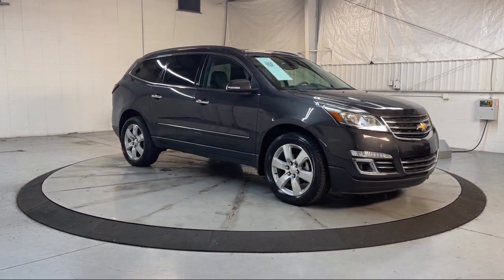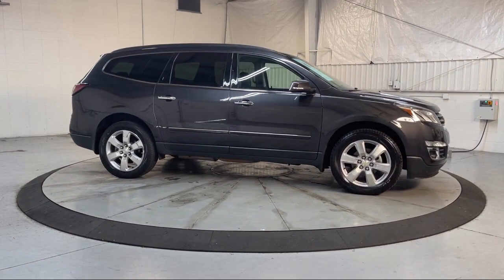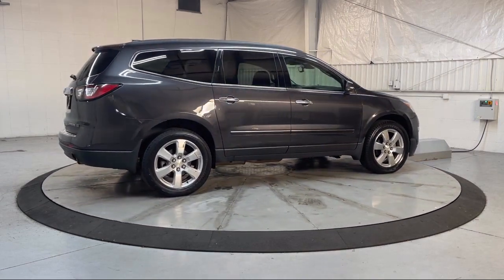It also features Nav Traffic, Roof Rack, Heated Door Mirrors, Rear Park Assist, Bose Premium Audio System, and Sirius XM Satellite Radio, and has less than 85,000 miles on the odometer.